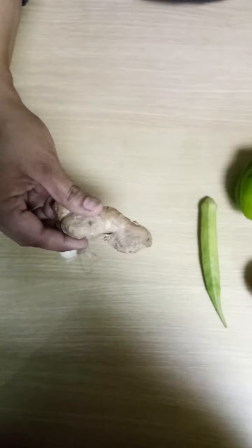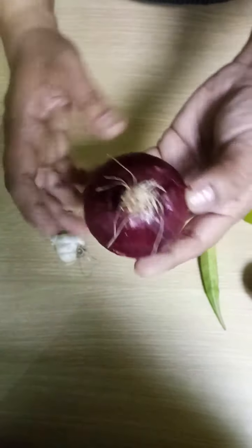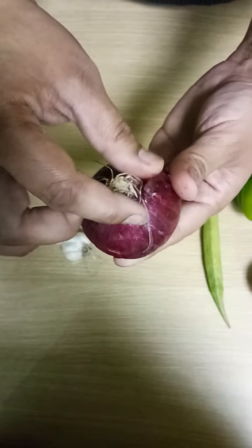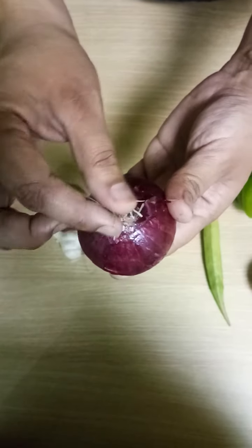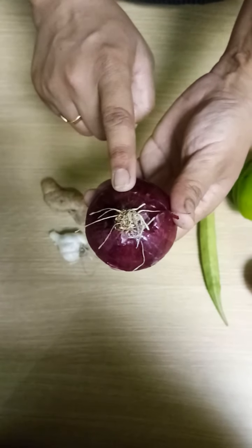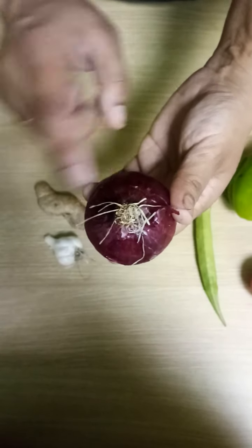Now, what is this? Onion. See, it also has roots. It is also grown under the ground.